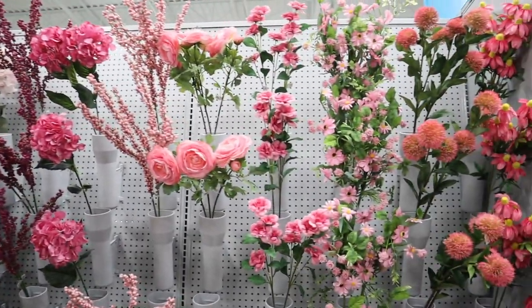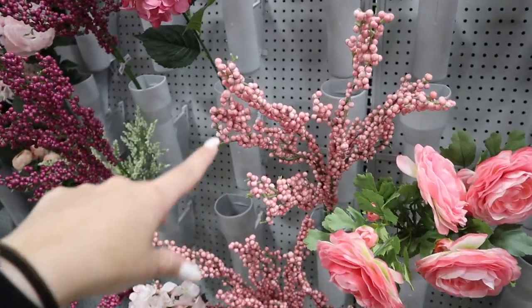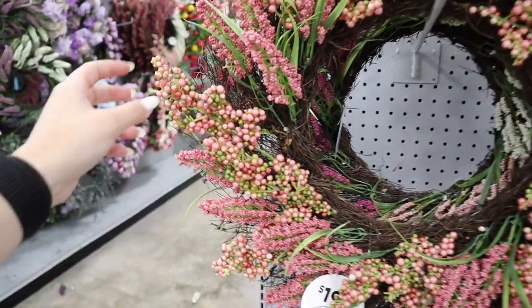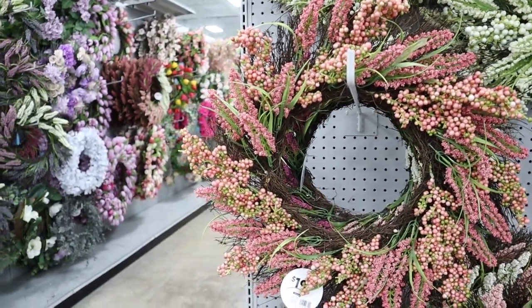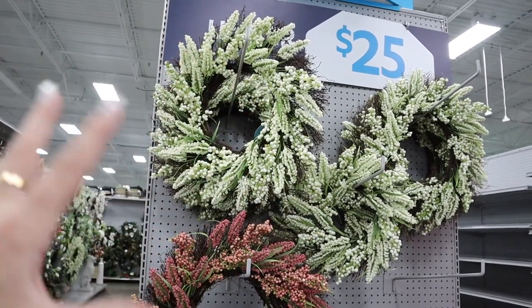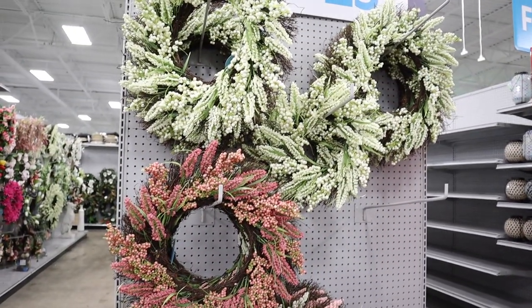All of these florals over in the floral section would be perfect for Valentine's Day. You can buy any of these stems and change out your faux arrangements to make them perfect for any season — each stem is $3.99. This wreath would be perfect for Valentine's Day too. I love all the different little balls, the different textures, and the colors are perfect for Valentine's Day but also perfect for spring in general. They have this wreath in a couple of different colors.